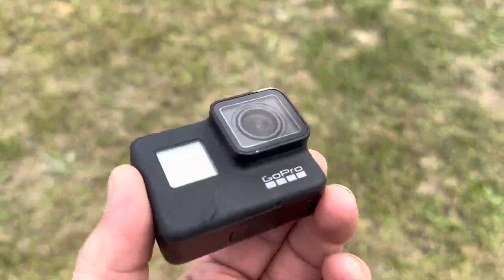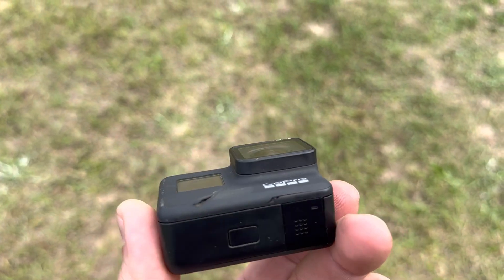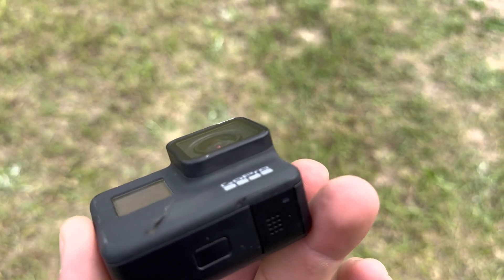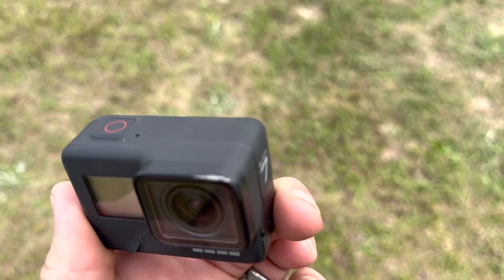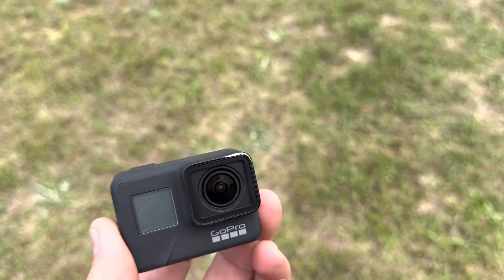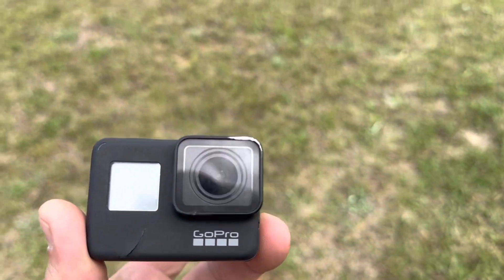That was a close one - the disc fell off my tractor, as you just saw on video. We caught it right there on the corner - you can see that little shiny spot. But it still works, didn't bust a disc. It's my lucky day.